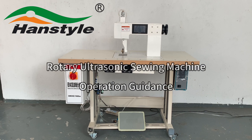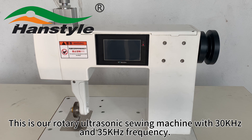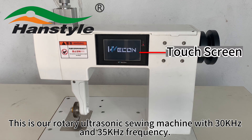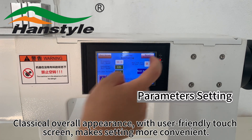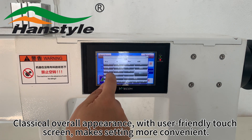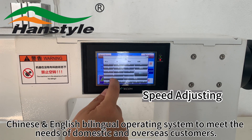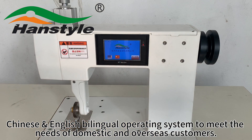Rotary ultrasonic sewing machine operation guidance. This is our rotary ultrasonic sewing machine with 30 kilohertz and 35 kilohertz frequency. Classical overall appearance with user-friendly touchscreen makes setting more convenient. Chinese and English bilingual operating system to meet the needs of domestic and overseas customers.